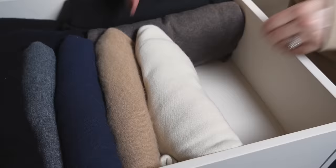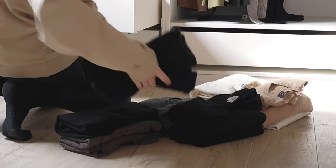On to drawers next. The majority of my drawers are currently filled with knitwear, and I do like to keep out a fair amount of knitwear for spring, so I'm emptying every drawer so that I have all my knitwear in front of me in piles and I can clearly assess what I would like to keep out and what I'll be putting into storage.